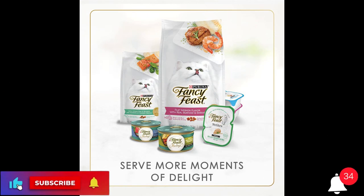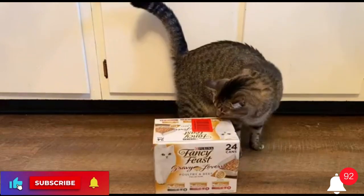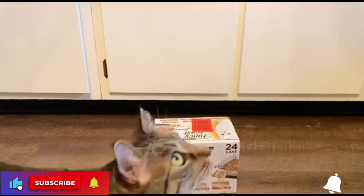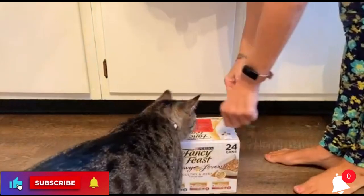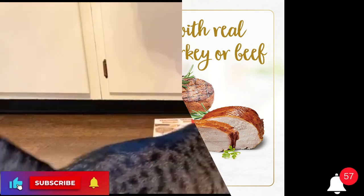Ingredients — Turkey Feast in Roasted Turkey Flavor Gravy: Poultry Broth, Turkey, Liver, Wheat Gluten, Meat By-Products, Chicken, Corn Starch Modified, Artificial and Natural Flavors, Soy Flour, Salt, Calcium Phosphate, Potassium Chloride, Natural Roasted Turkey Flavor.